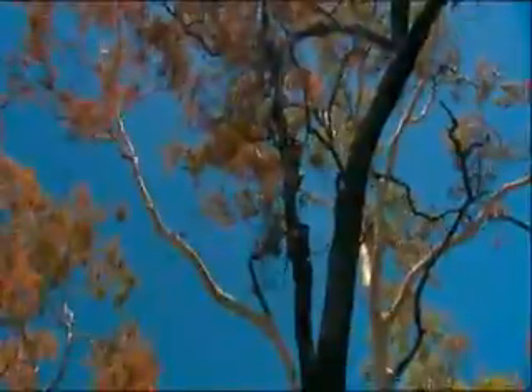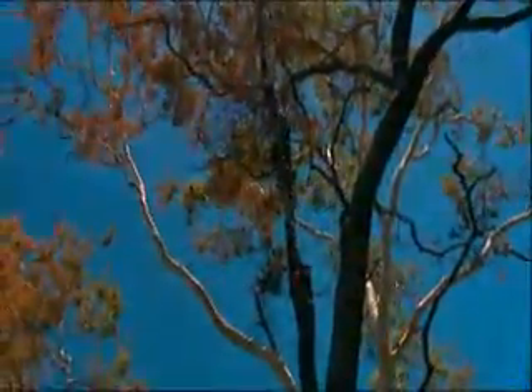Oh, look at that camouflage. He's put his frill down now. He's trying to blend into the bark. That's superb, isn't it? Thank you.